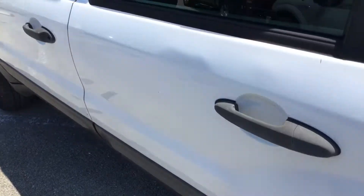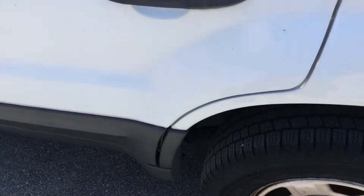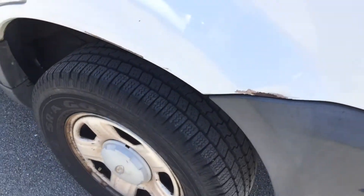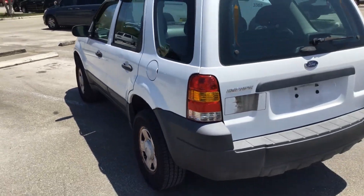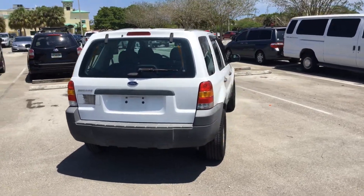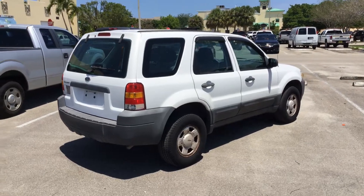It's got a little ding on the door — you can barely see it — and a scrape over here and another scrape over there. But that's pretty much all it's got, just little defects. Bumpers are faded. Pretty much it, good little car.